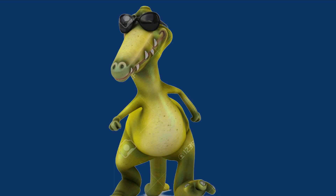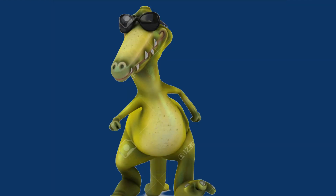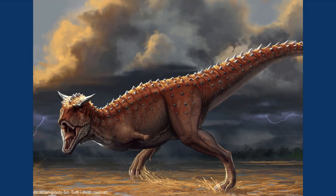Welcome to the first episode of Dinosaurs Weekly, where each week we examine in detail one species of dinosaur, and I desperately try to find a name better than Dinosaurs Weekly. Today, we'll be looking at a pretty popular dinosaur, the Carnotaurus.